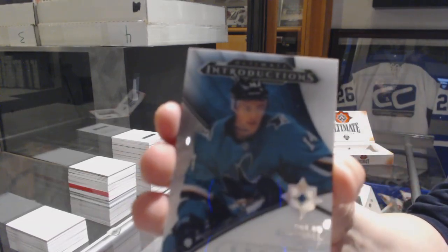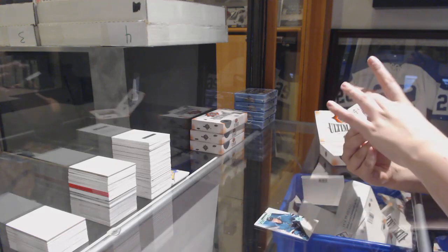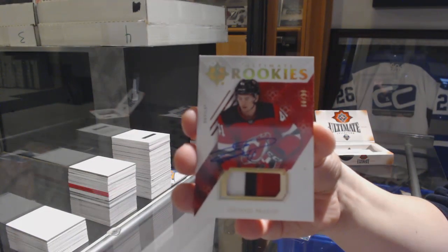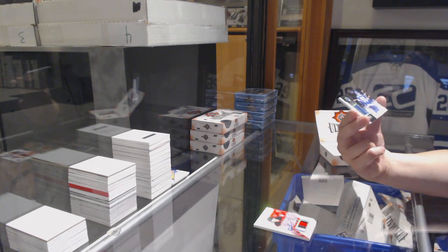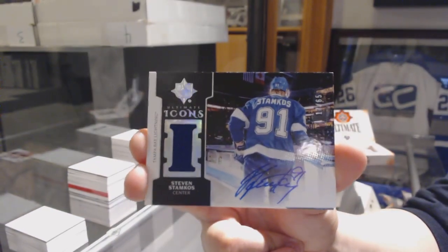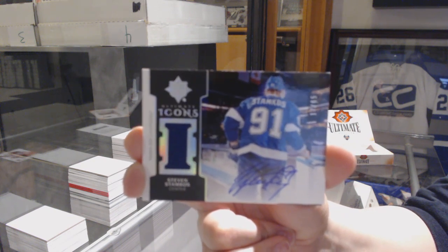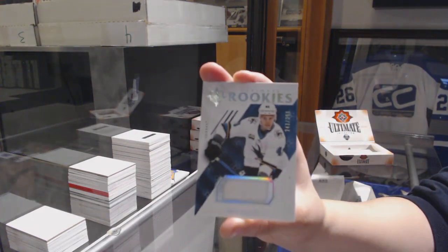We've got introductions for the Sharks, Dylan Gambrell. We've got an Ultimate Rookies patch auto, number to 99, for the New Jersey Devils, Michael McLeod. We've got an Ultimate Icons jersey auto, number to 65, for the Tampa Bay Lightning, Steven Stamkos. And a rookie jersey of Dylan Gambrell for the Sharks.